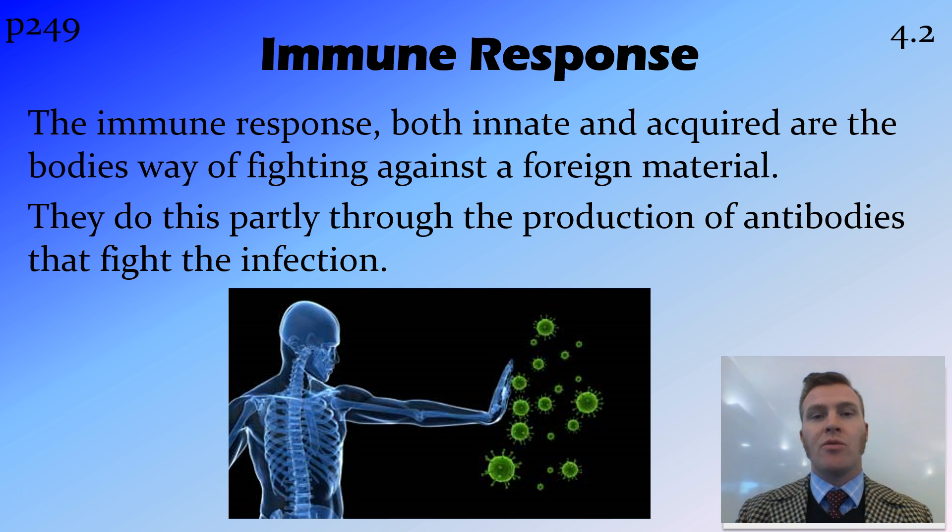So firstly, immune response. The immune response consists of two parts: the innate immune response and the acquired immune response. These are the second and third lines of defence. This is the way that the body fights against any foreign material, and part of the way that they do this is through the production of antibodies, which are proteins that fight the infection.